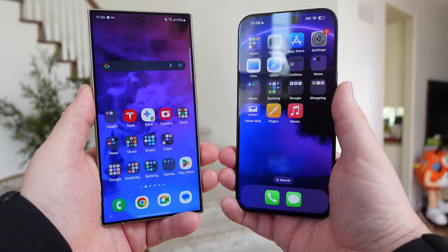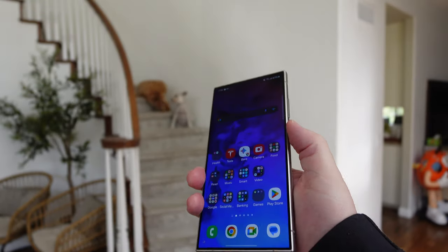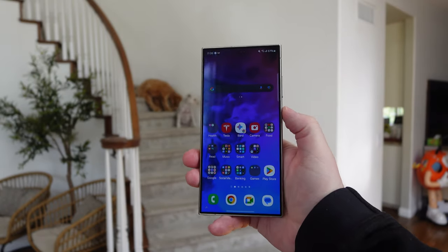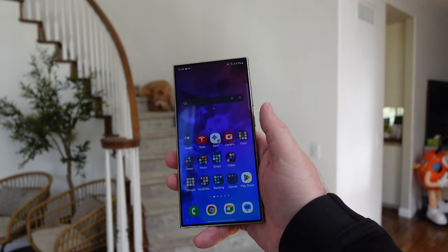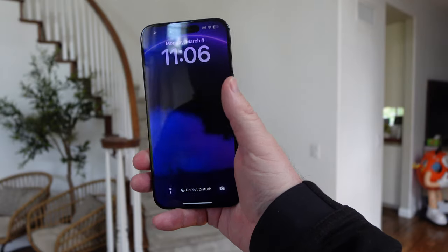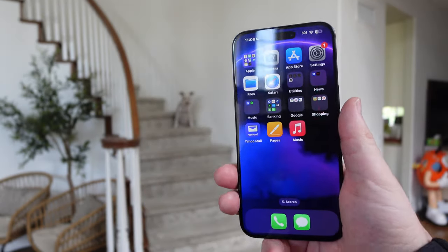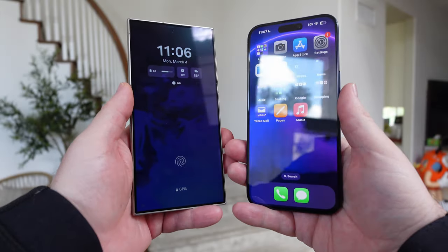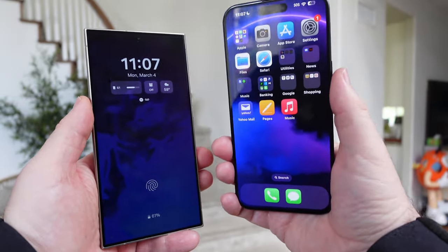The iPhone hasn't had a fingerprint sensor in a while. The S24 Ultra has one built right into the screen, and it works really, really well — very accurate. If you want an accurate fingerprint sensor, you're going to want this one. You can unlock the iPhone with your face, but unfortunately you can't use it for banking apps or anything like that. The iPhone's Face ID works amazingly, is very accurate, and works great with banking apps. Sometimes when your finger's wet it won't work well on the Galaxy's screen, whereas Face ID works on everything very accurately. For me personally, I would choose the iPhone with Face ID for biometrics.